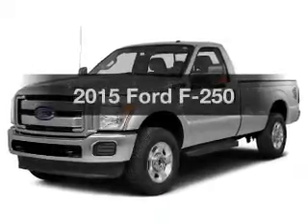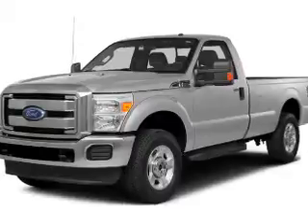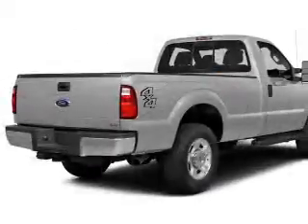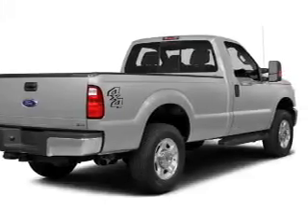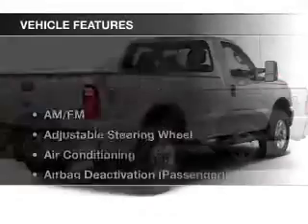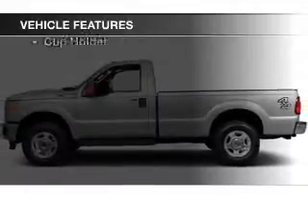Everything you need under one roof with this great vehicle. The powertrain includes four-wheel drive with a reliable engine that responds smoothly to its automatic transmission. The anti-lock braking system will help deliver you safely to your destination. And with these notable features, you won't want to miss out on the opportunity to own this amazing ride.